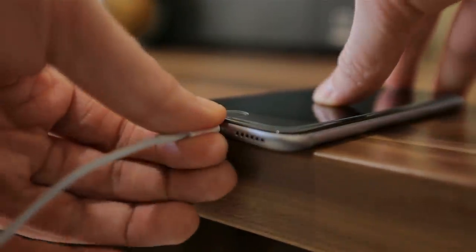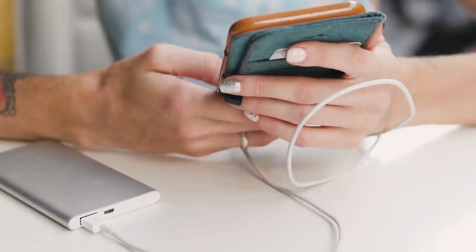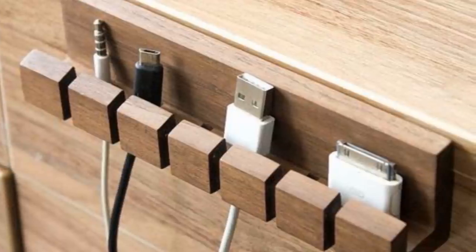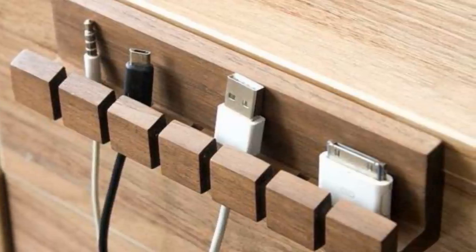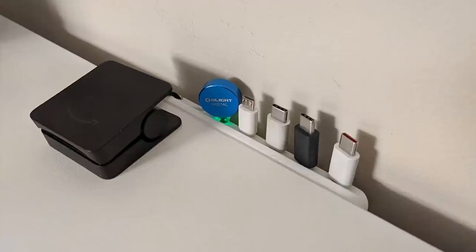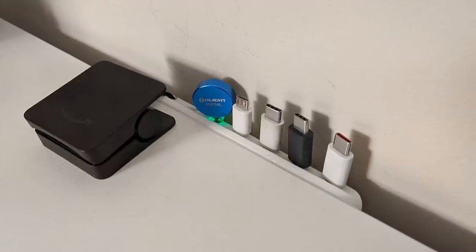Number 9: Have you ever had your phone on 1% and been scrambling to untangle your charger cord from the mess of other cords around it? It's a problem that never really goes away until you do something about it. To save yourself all the time and energy and to keep those stress levels down, get yourself a bunch of cable clips. These can clip onto your desk or any other surface and neatly hold your charger there until you need it.